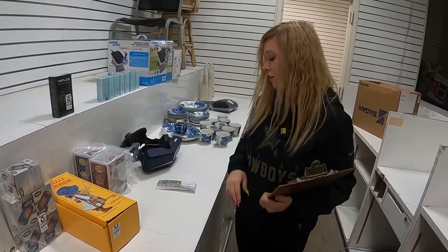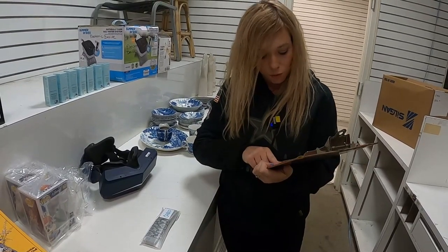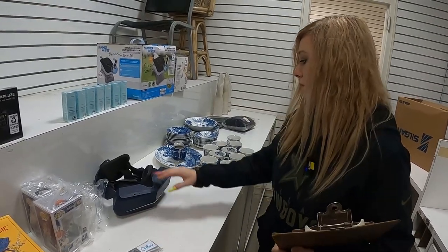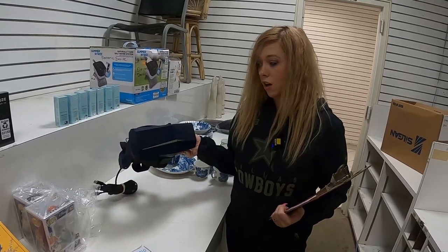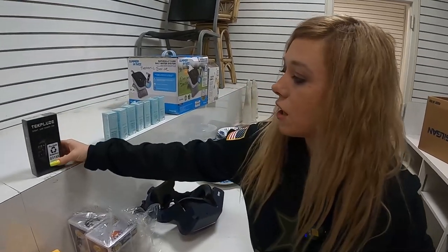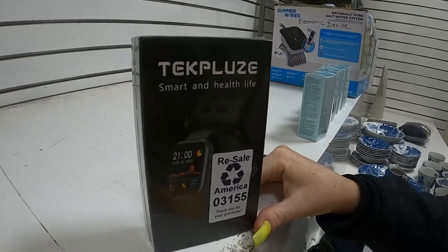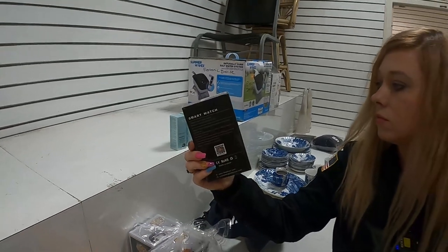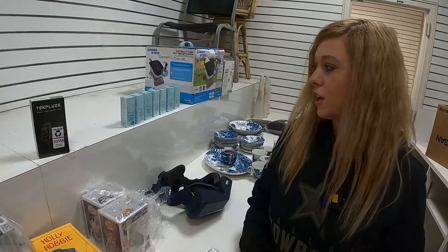That sold for $29. Then we have a Samsung remote that sold for $35 — $35 for the remote. And this is an actual VR headset. We sold this for $300, so this is a great legit one. And we have this little smart watch here that we actually only sold for $20. You get your messages, time, alarm, call alert, heart rate, sleep monitor, calories — $20, you can't beat that.